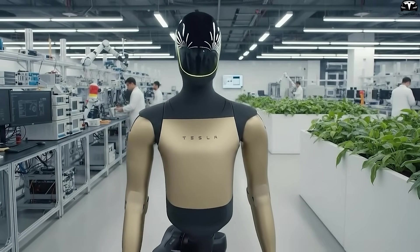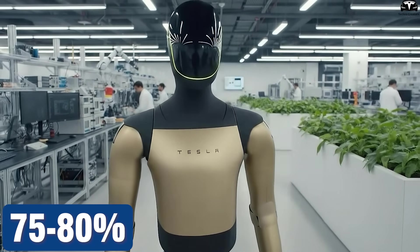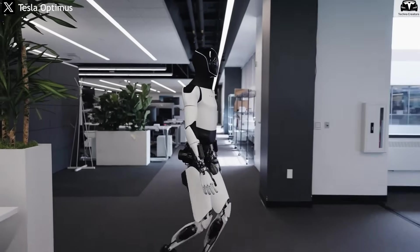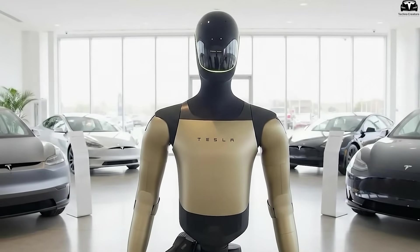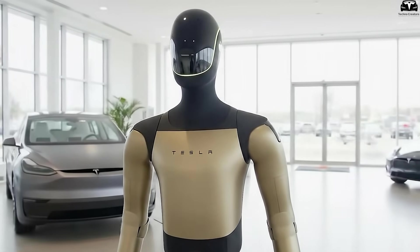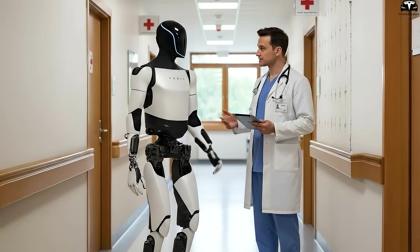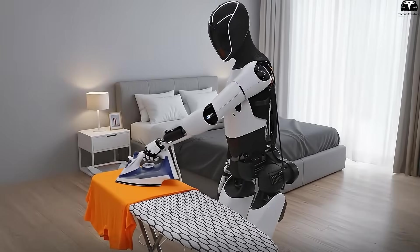V3, as Elon Musk revealed, can increase walking speed by 75 to 80%, bringing the robot closer to the pace of a slow human jog. This isn't just an impressive technical figure — it opens up far broader real-world applications, from transporting goods inside factories to supporting tasks that require faster movement in offices or hospitals.